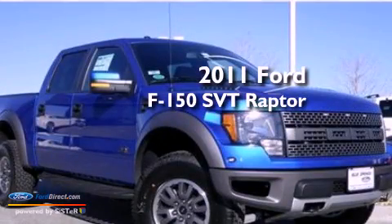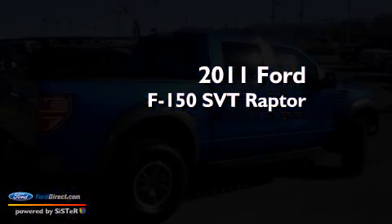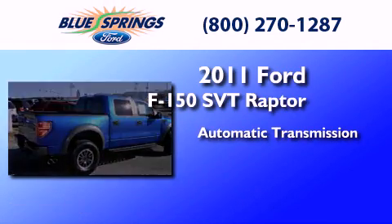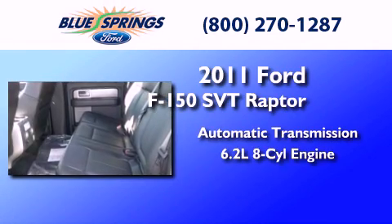This is a 2011 Ford F-150 SVT Raptor. This truck has an automatic transmission and a 6.2-liter V8.